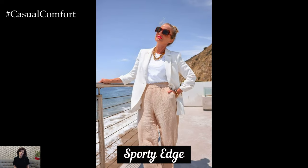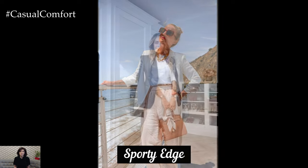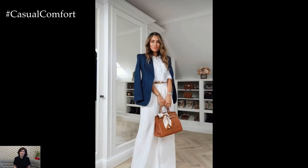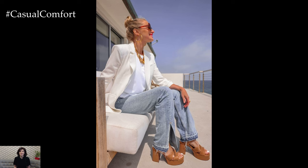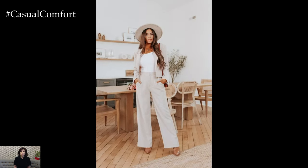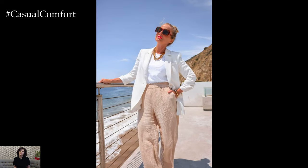Beachy Vibes: For a beach-ready look, style a lightweight, oversized blazer with a flowy maxi dress or a pair of high-waisted shorts and a bikini top. Opt for blazers in light, breezy fabrics and soft colors that evoke a coastal feel. Strappy sandals, a wide-brimmed hat, and oversized sunglasses can enhance the beachy vibe, while a woven tote bag adds practicality and style. This outfit is ideal for seaside vacations, beach parties, or casual strolls along the shore, combining comfort with chic elegance.